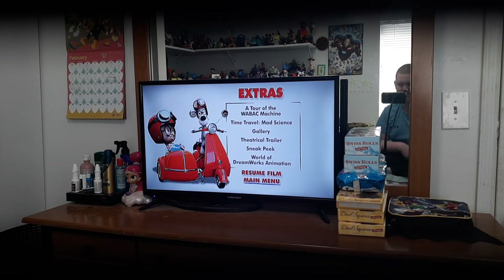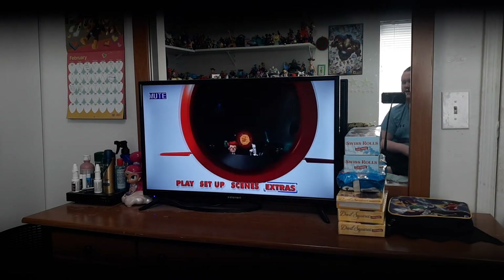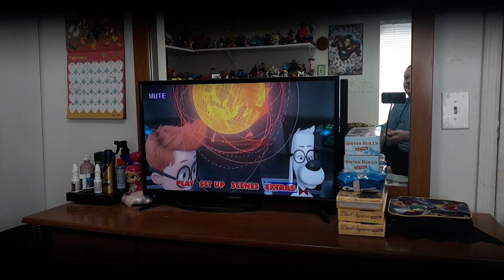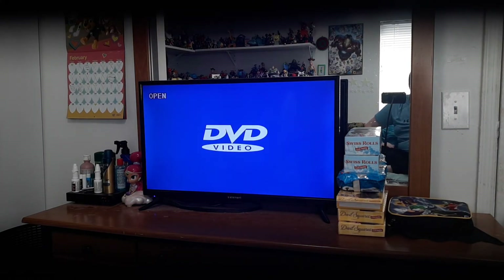Resume Film and Main Menu — and so that is that. I do want to show you what the DVD box is called. It's called the DreamWorks 4 Movie Collection. So it features The Croods, Mr. Peabody and Sherman, Turbo, and Penguins of Madagascar the movie.